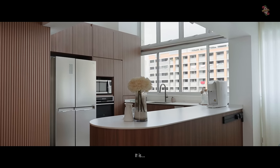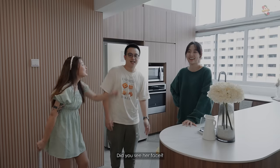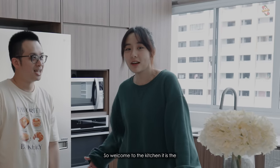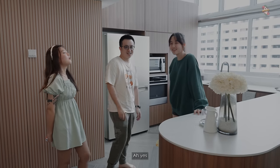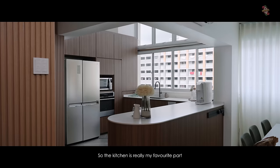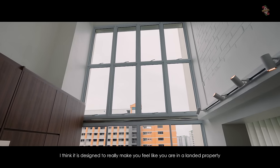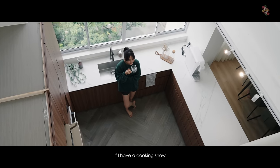The kitchen to me is the pièce de résistance. It is very suitable for the domestic goddess — her mother. The kitchen is really the highlight because it's very brightly lit and it has a very high ceiling. It's designed to really make you feel like you're in a landed property. If I had a cooking show, this is where I'd shoot.